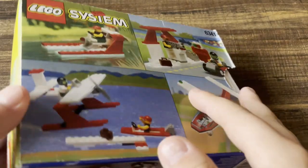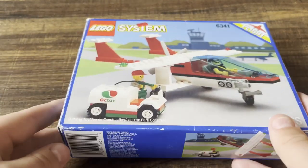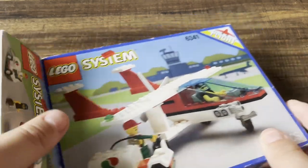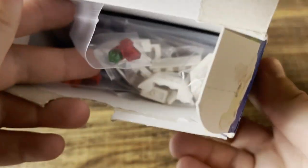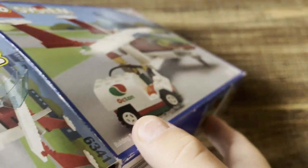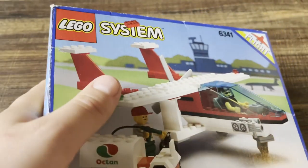Next up, some more vintage LEGOs. This isn't sealed — you can buy old LEGO System sets not sealed for pretty cheap. I think this was about 30 bucks, which isn't bad considering how old it is. I'm not going to take it all out, but it should be complete in box, which is nice. They even sorted all the pieces into little bags — very interesting. I wonder if they bought missing pieces off BrickLink.